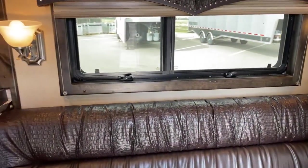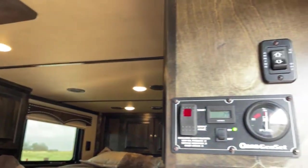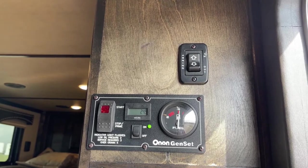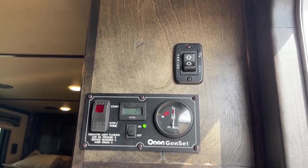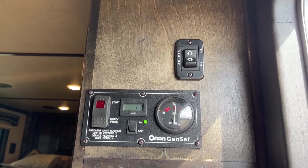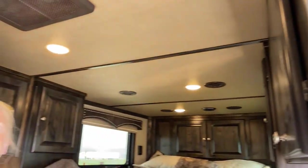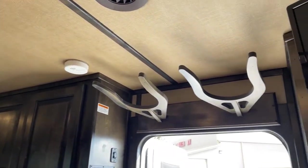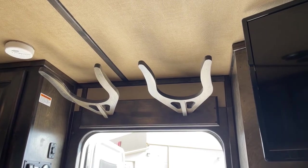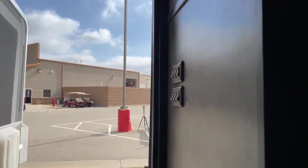This trailer has an onboard Onan 4000 gas generator, and your controls are actually right here inside, so you don't have to crawl up top to access it. Very little hours on this trailer — it's a 2021, but very, very barely used. It's only 24.9 hours on that generator. Here are your controls for your electric awning, and something a lot of people really love when they walk into these trailers are these little hat racks — probably one of the most noted features people point out right away.